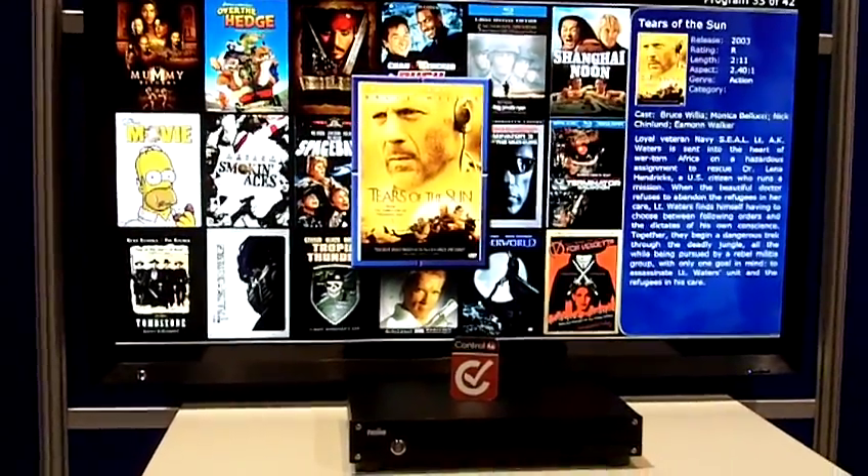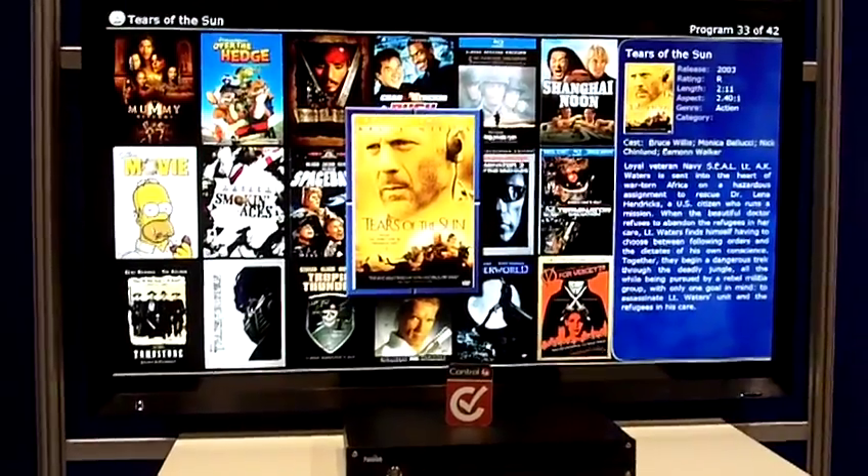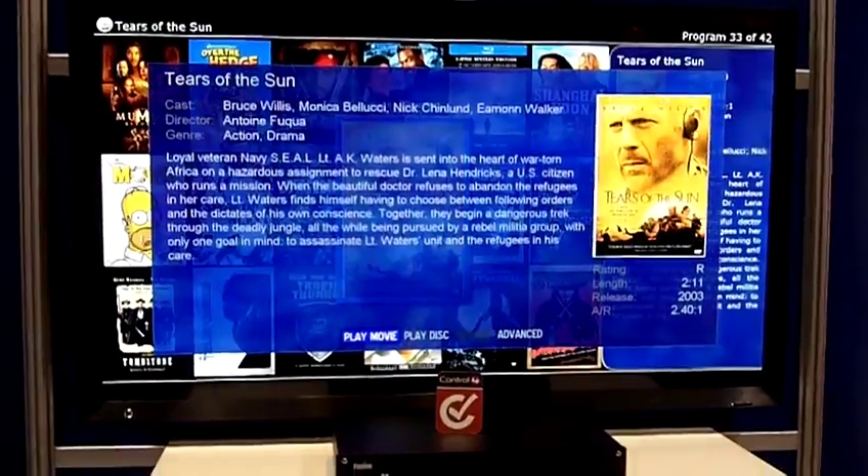You're looking at Hulu and Netflix and Pandora and hundreds of other applications we'll be showing at the show. Thank you very much.